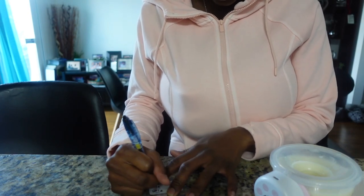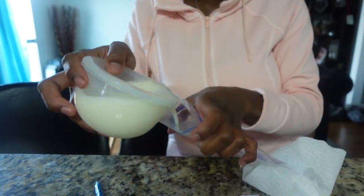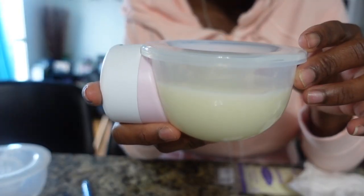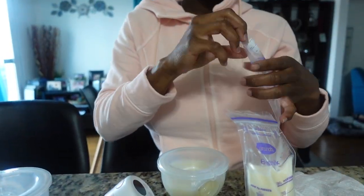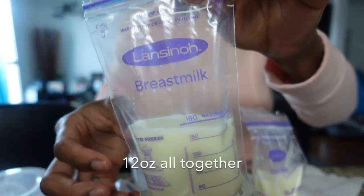You guys can see it's all the way full. I'm going to let the right side keep going and check it in a little bit. My daughter's starting to wake up. Okay, here's the milk from the right side now. I consider this about five ounces.